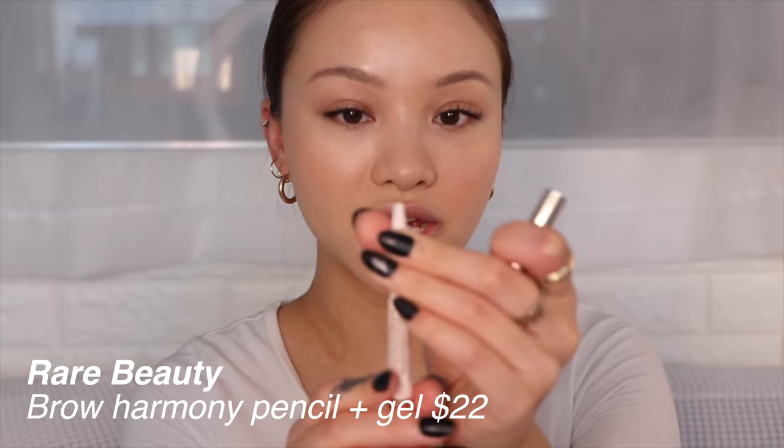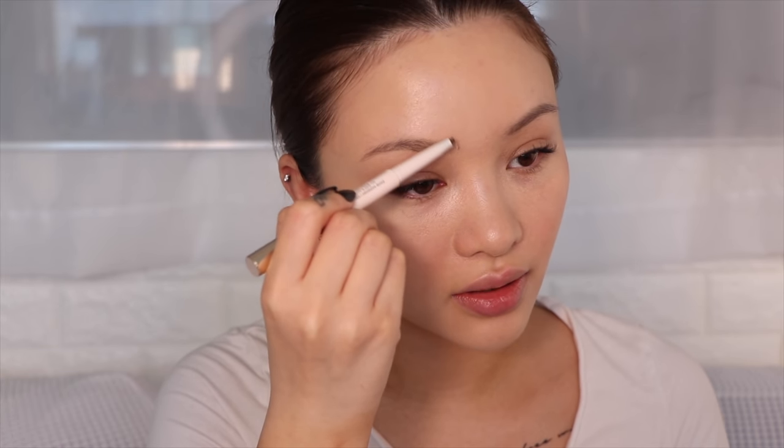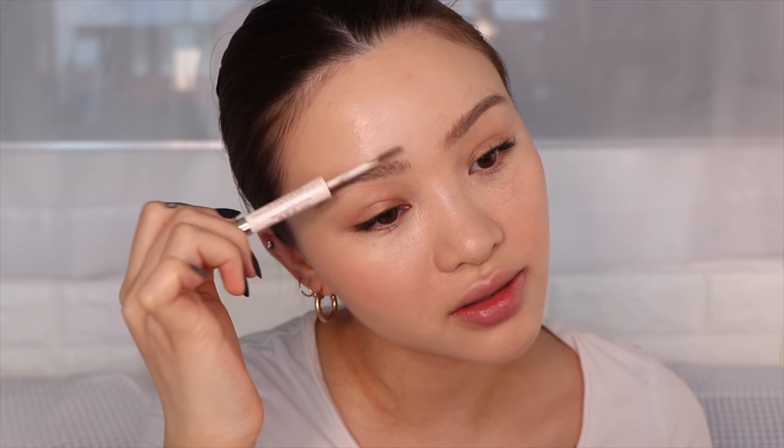Now we're going to try their Brow Harmony Pencil and Gel. I got the shade Cool Brown and I'm just going to draw little brow hairs. Now I'll use the other end to brush up my brow hairs. This sells for $22, which is kind of similar to Anastasia Beverly Hills — a little more expensive than Sephora Collection prices. It does a really beautiful natural brow look but a lot of products can do that, so it's not a game changer. The brow gel in particular has a lot of pigment and made my sparse brow hairs look more defined.